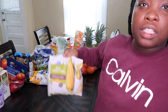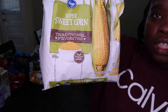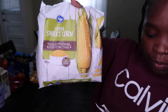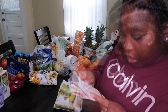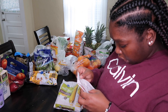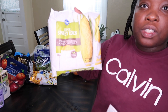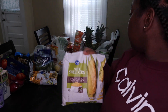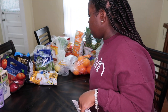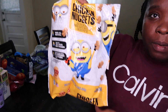I got some sweet corn and this is going to be involved in meal prepping. The corn was $2.79.